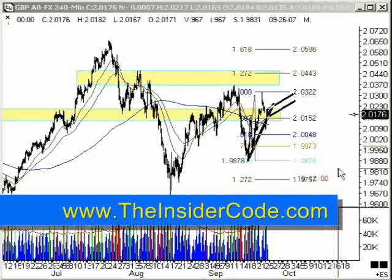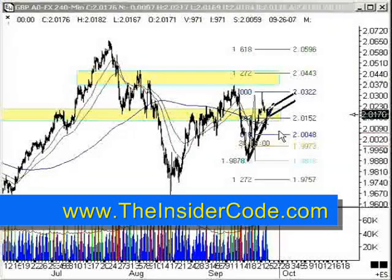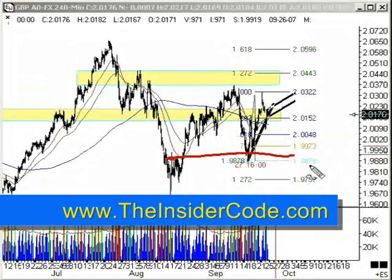Okay, everybody. It is just after 9:20 Eastern Standard Time on Tuesday. And as you can see, based on this 240-minute bar, the market really has not gone very far at all. Over the last several weeks, it's been caught between a range here, 198.78 and 203.22. Not a whole lot of trending has gone on in between there. We had three days of up, three days of down, but in between a whole lot of choppy action.